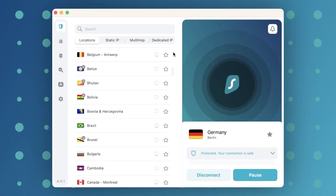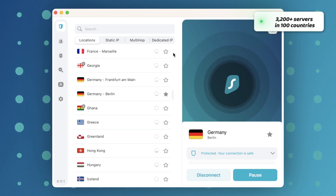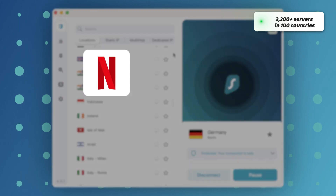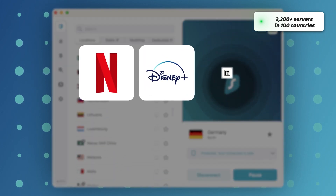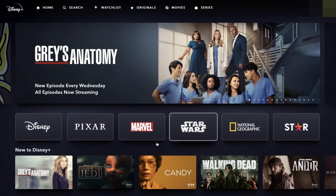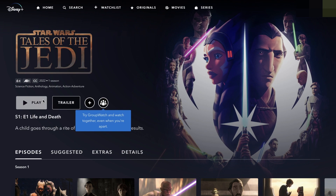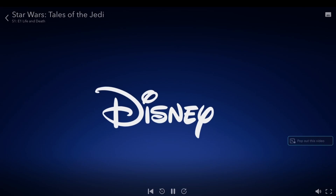Even better, Surfshark is a fast VPN with a lot of servers in many locations all over the globe, making it a contender for best VPN for Netflix, Disney Plus, or any other streaming platform. It also allowed me to access geo-blocked content like Disney Plus Hotstar, which many other VPNs cannot do. Another convenient thing is that every single one of their servers allows torrenting, so I didn't need to switch servers when turning on my torrenting app.